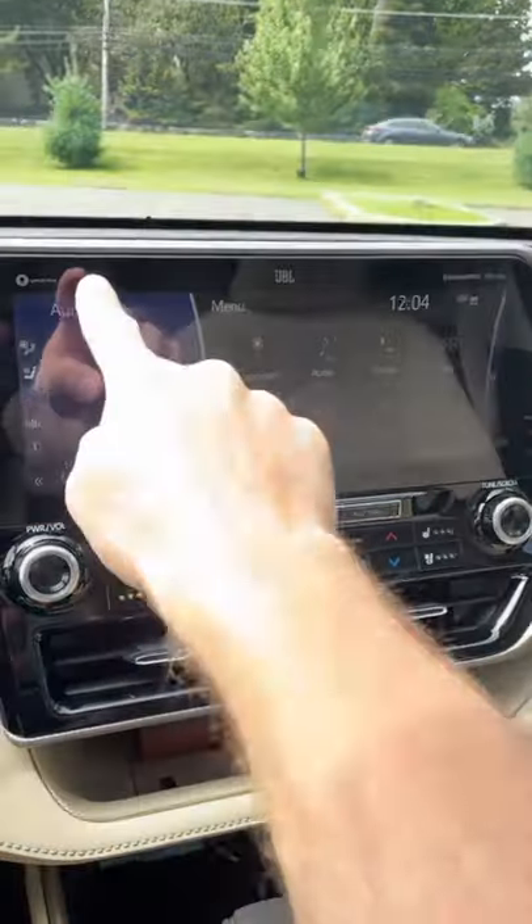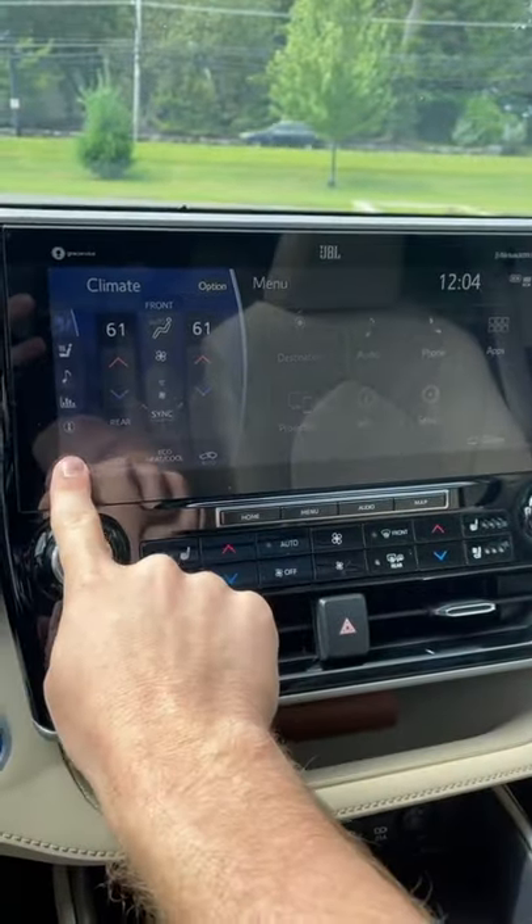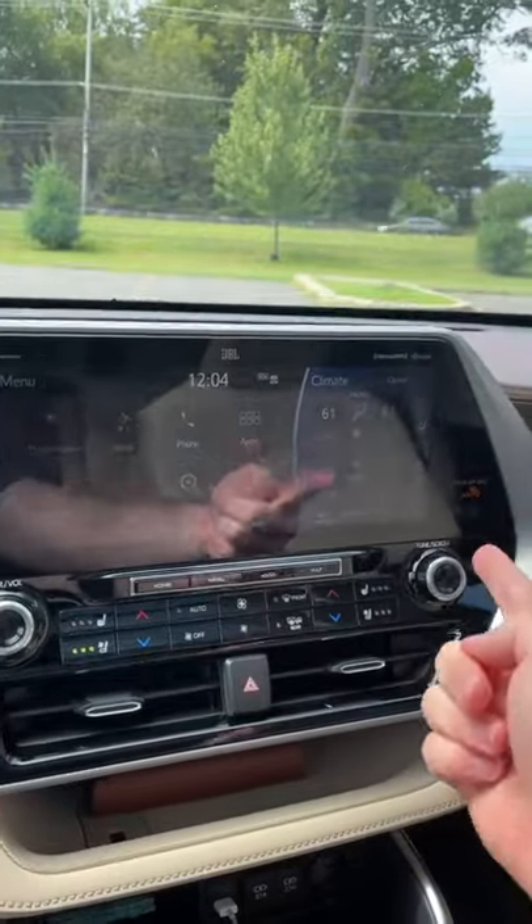The touchscreen is a split design, and you can actually decide which side you want the smaller part to be on.